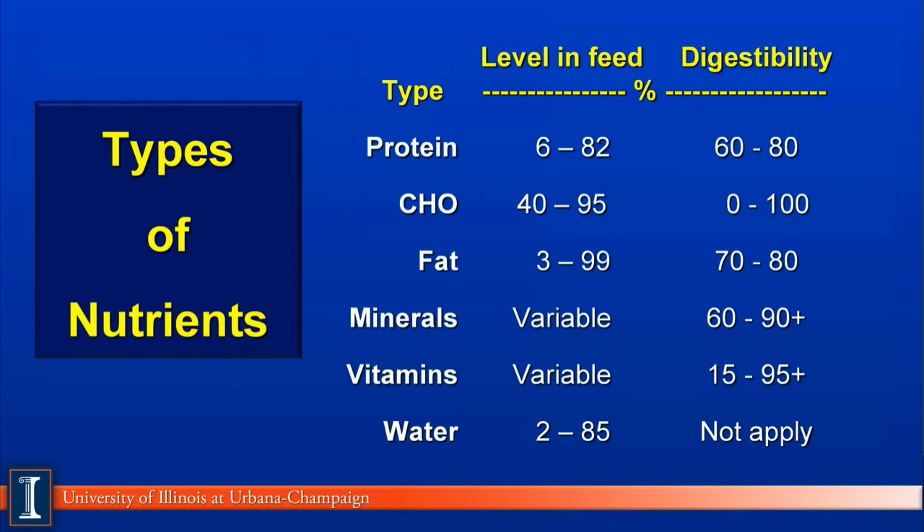Generally, there are six nutrients we would consider in dairy cattle nutrition. The first one will be protein. Protein is a nutrient. Typically, levels in feeds will vary from about 6% found in straw and low-grade forages to as high as 82% found in blood meal.